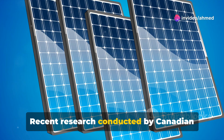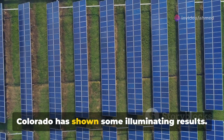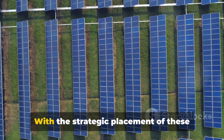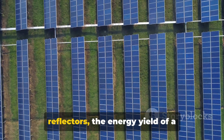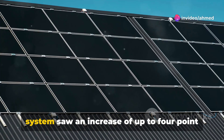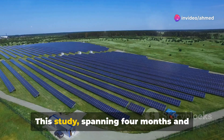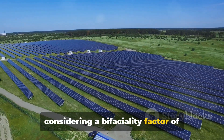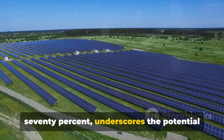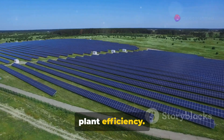Recent research conducted by Canadian scientists at the NREL's testing field in Colorado has shown some illuminating results. With the strategic placement of these reflectors, the energy yield of a 75-kilowatt bifacial solar system saw an increase of up to 4.5%. This study, spanning four months and considering a bifaciality factor of 70%, underscores the potential of this technology in maximizing solar plant efficiency.